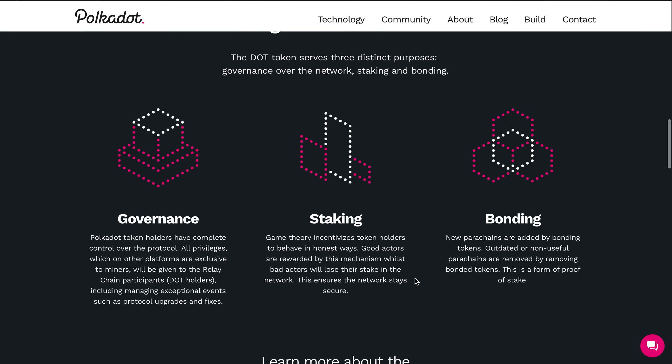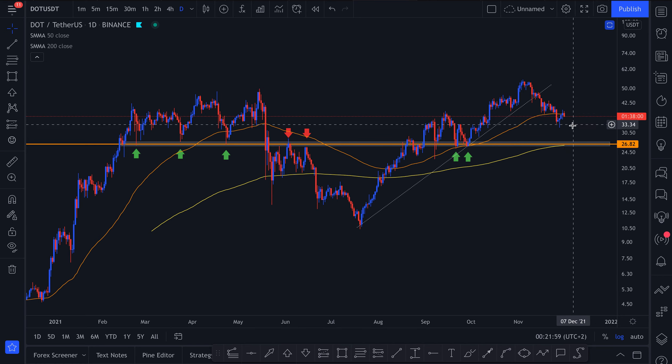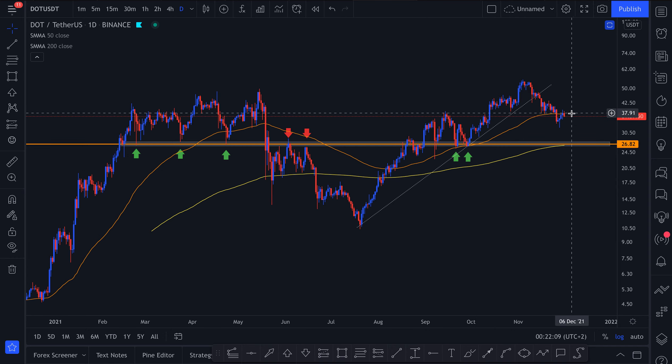Polkadot has everything and the fundamentals are very sound. I'm very confused as to why the price is currently dropping. The whole market is in sort of a retracement and Polkadot is one of the larger coins, but I do expect somewhat of a retracement towards the upside before potentially moving more down.